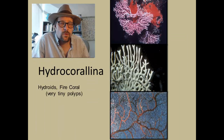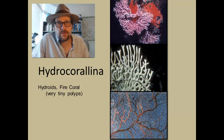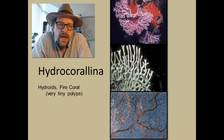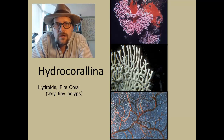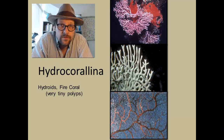However, the Milleporina — the fire corals — form calcareous skeletons, and can be an important reef builder. The modern fire coral Millepora has three types of zooids. Zooids are individual multicellular animals that live within a colony.